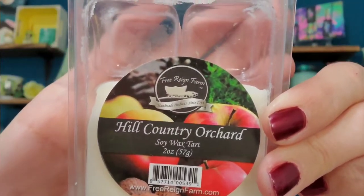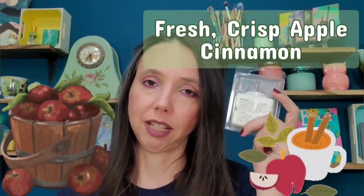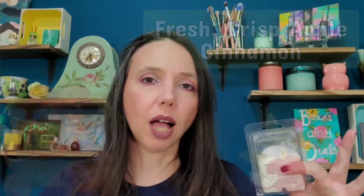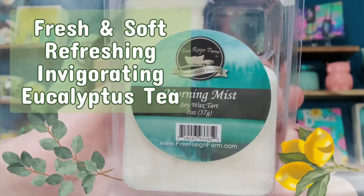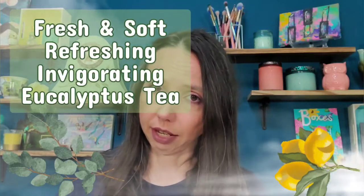The next wax melt I already tried is called Hill Country Orchard — it used to be called Mountain Orchard. Two squares in my tabletop warmer actually made my entire open floor plan smell like apple cider, so the throw is very strong on this one. If you like a candle that fills your whole house with a fall apple cider scent, you will love this. Next I tried Morning Mist — this one is more of a fresh scent, light, citrusy, fresh, and herbal. I burned it in my bathroom.